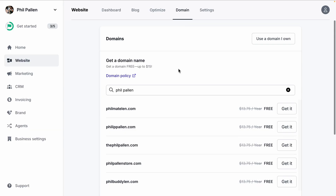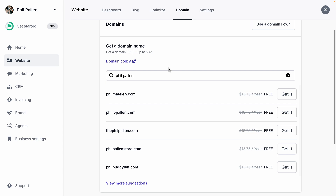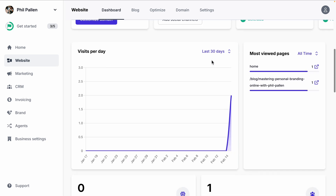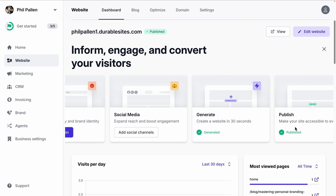I want to show you how you can secure a custom domain in seconds. Hosting is fully covered, and Durable includes built-in analytics so you can track visitors and performance. With just a few clicks, you can secure a custom domain directly through Durable — no need to visit a third-party registrar. That means no extra setup, no hidden fees, no worrying about server maintenance. Your site is live and running instantly. Durable includes built-in analytics — you can monitor visitors, traffic sources, engagement — everything, so you know exactly how your site is performing. No extra plugins needed. Everything you need to launch, manage, and grow your site is right here.